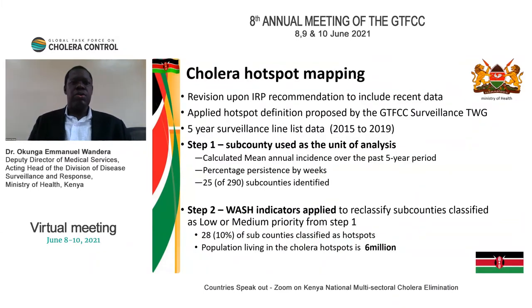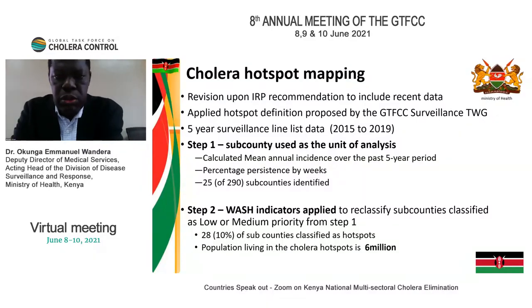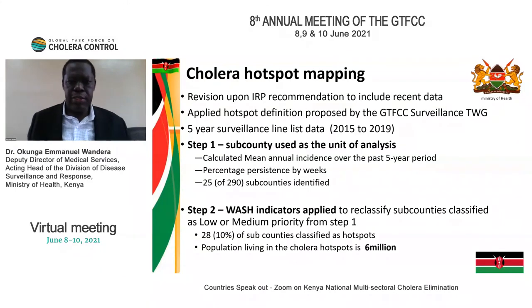We conducted hotspot mapping with support from GTFCC and CDC in two steps. First, we analyzed sub-regional risk by looking at mean annual incidence and persistence, as recommended by GTFCC. Then we refined the hotspots by overlaying WASH indicators. From this, about 10% of our sub-national regions — which we call counties — are hotspots, and the population living in these areas is six million people.